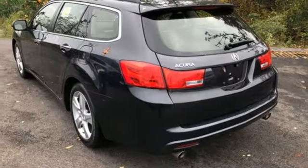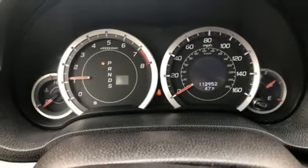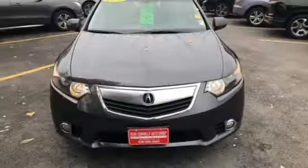Gas pressurized shocks, AM/FM/XM satellite radio, driver memory seats, front wheel drive, auto dimming rear view mirror, and front heated leather bucket seats.